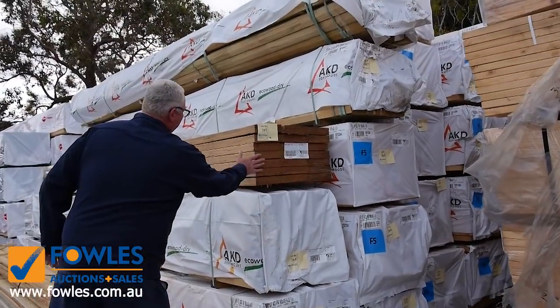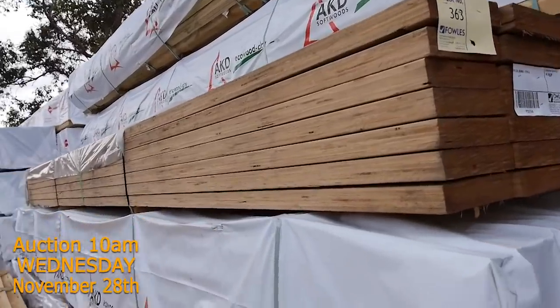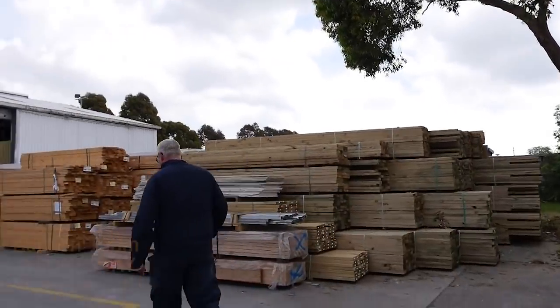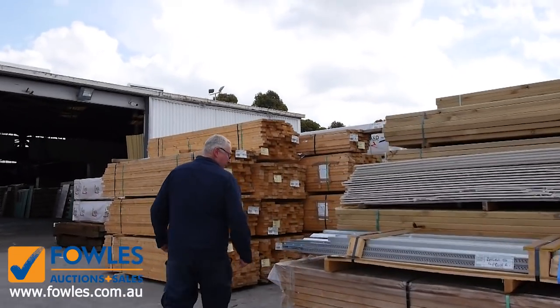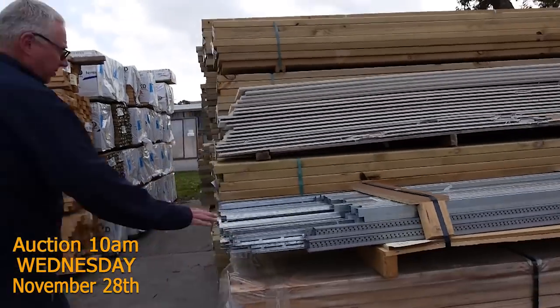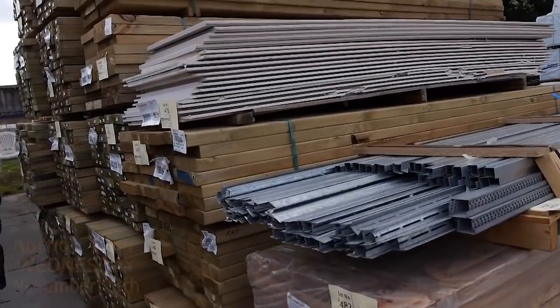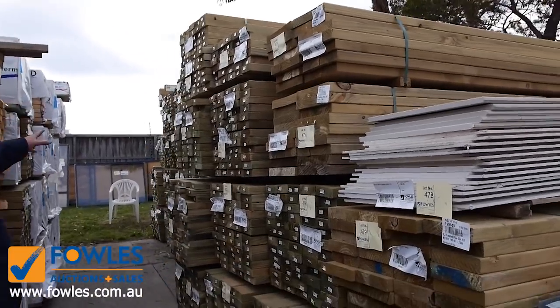Got a couple of packs of LVL beams. A bit more clearance stock over here — a couple more packs of LVL beams, some steel channel, a pack of assorted cement sheet, and heaps more treated pine as you can see all the way down to the end there.